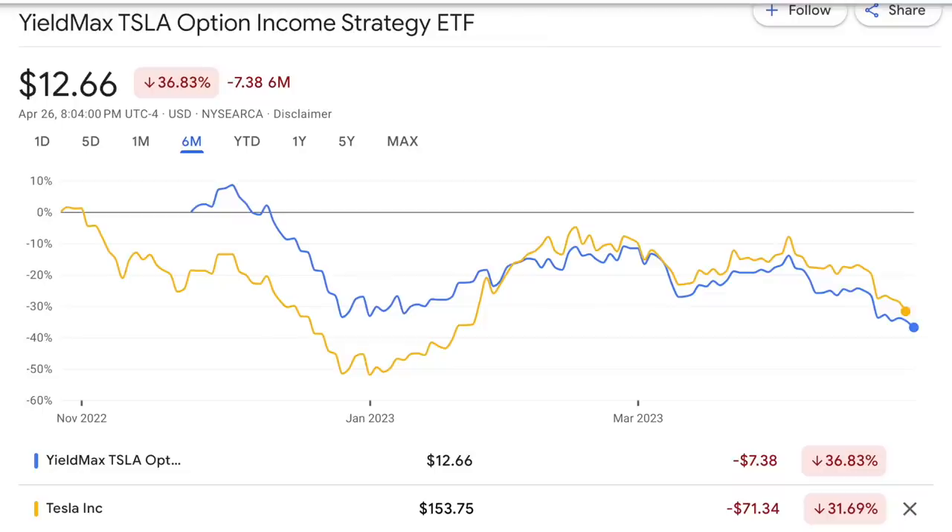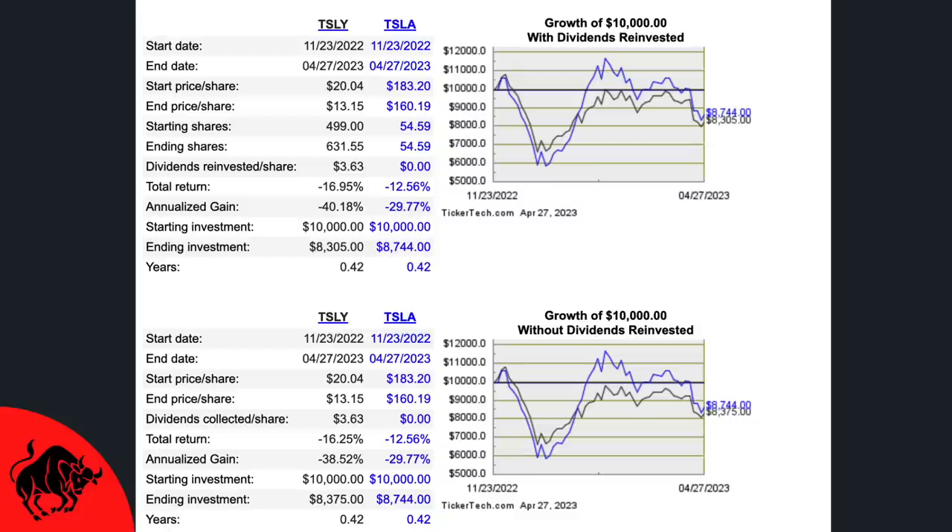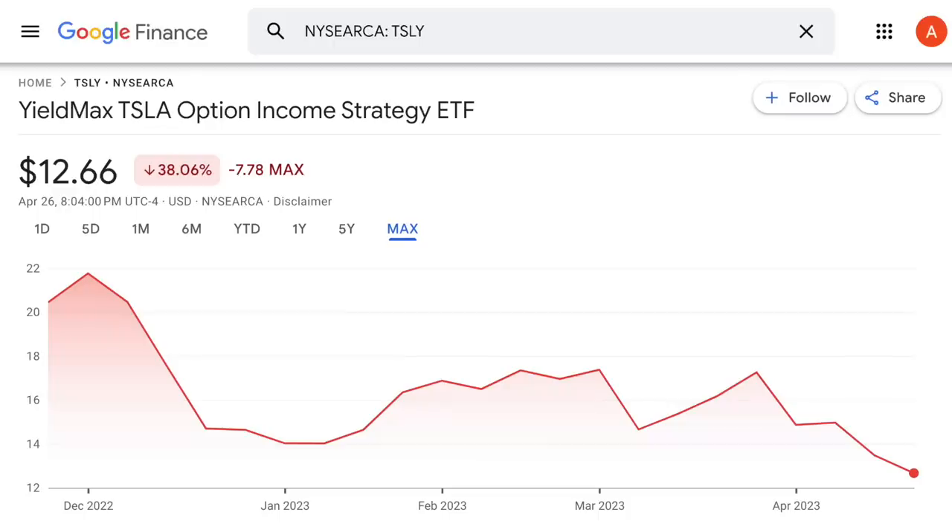If we compare TSLA with TSLY, we can see their share prices act in a very similar way. TSLY is down over 36% compared to Tesla's 31.69%. During periods when Tesla stock is rising, TSLY will rise with it, but not at the same rate. When it falls, though, it mirrors it pretty closely. If you invested $10,000 into both Tesla and TSLY, you'd be down on both investments since TSLY launched — and down slightly more in TSLY than if you'd actually bought Tesla stock. It's only been about six months, so a good dividend snowball would take much more time to develop.